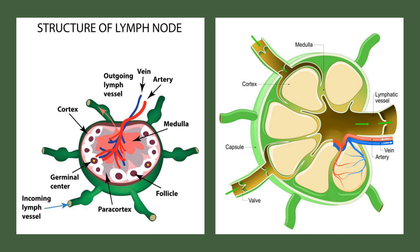They filter the lymph, removing harmful substances such as bacteria, viruses and damaged cells. Lymph nodes also house specialized immune cells that help to fight against infection and trigger an immune response when needed.